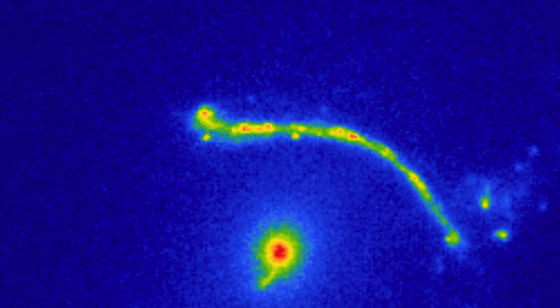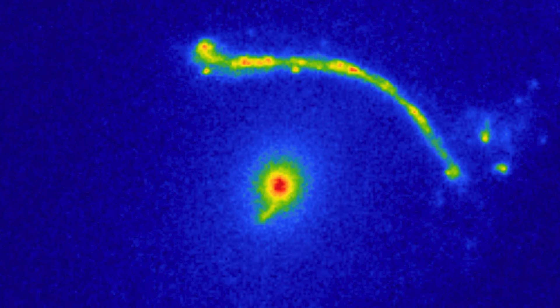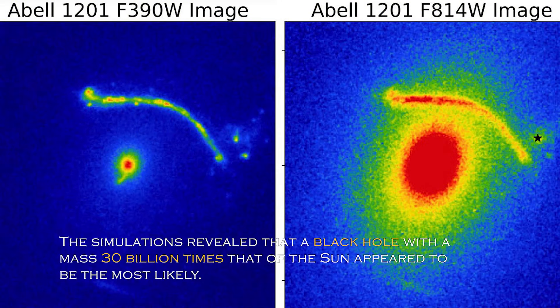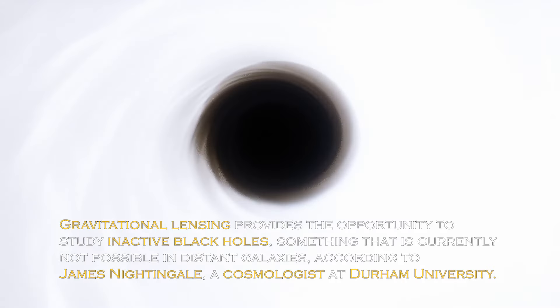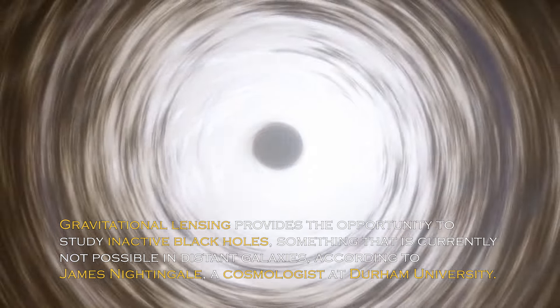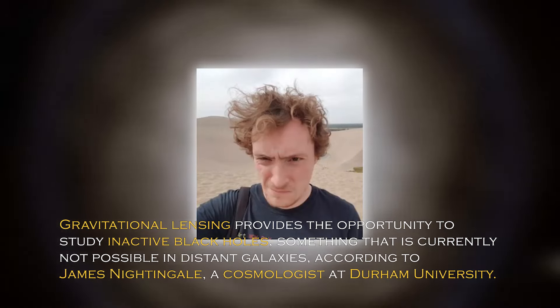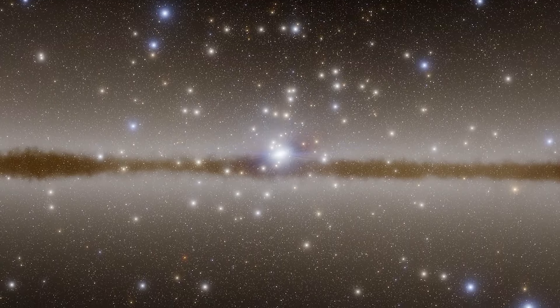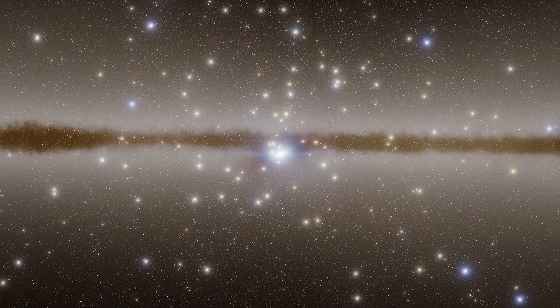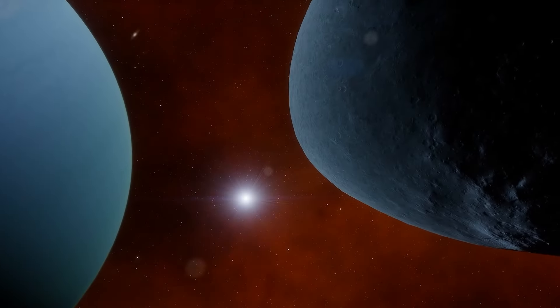By analyzing images of Abel 1201, the researchers used a computer program to evaluate the possible sizes of the known black hole. The simulations revealed that a black hole with a mass of 30 billion times that of the sun appeared to be the most likely. Gravitational lensing provides the opportunity to study inactive black holes, something that is currently not possible in distant galaxies, according to cosmologist James Nightgale at Durham University. This approach could allow us to detect a large number of black holes beyond our local universe and reveal how they evolved in the cosmic past.